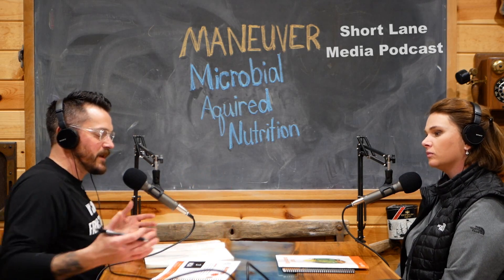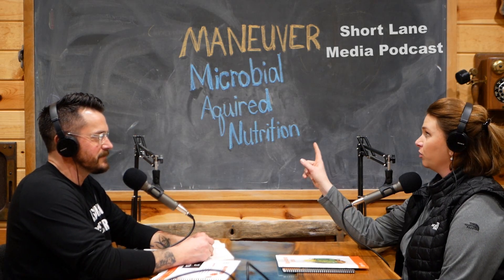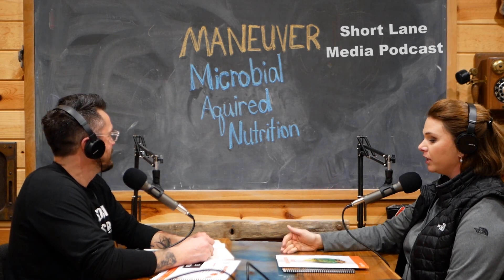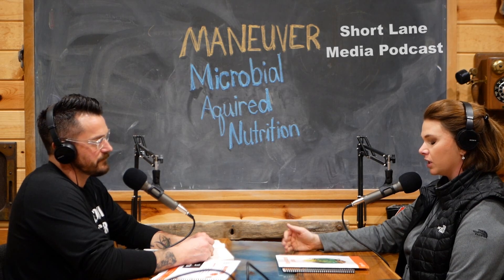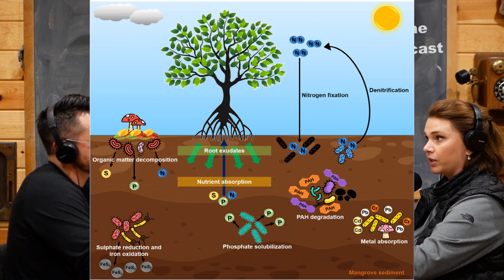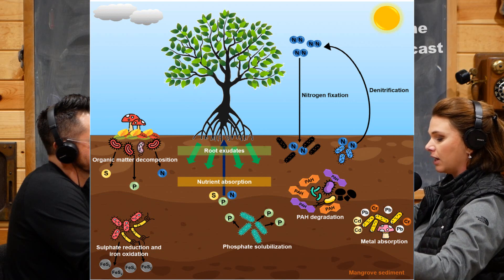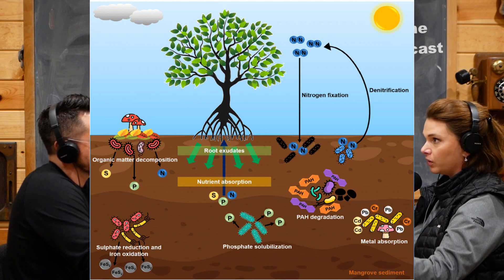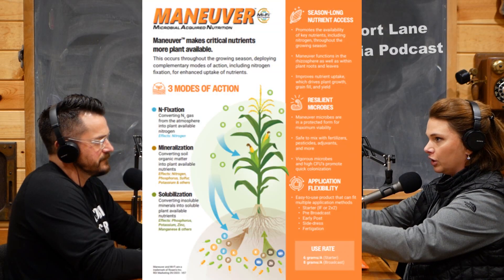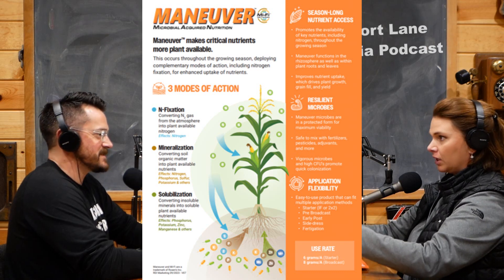So this isn't a residue management product. Why would I want these bugs to break down stuff? As you can see on the board, I put microbial acquired nutrition highlighted in blue — that's what Maneuver and Foster are meant to be. What they're doing is mineralization and solubilization, two processes already occurring naturally in the soil that help break down nutrients tied up in soil chemistry. They're helping to speed up that reaction. It's kind of like a probiotic for your gut — you're putting good bacteria into your body to help jumpstart the system.